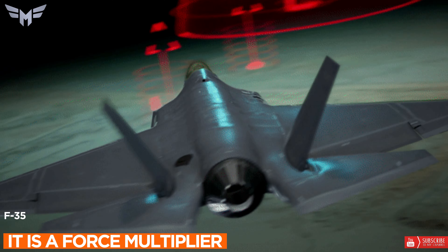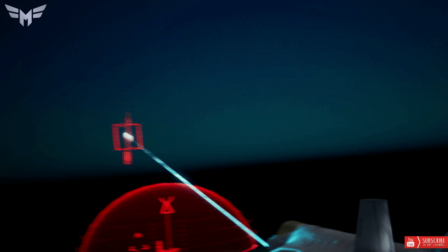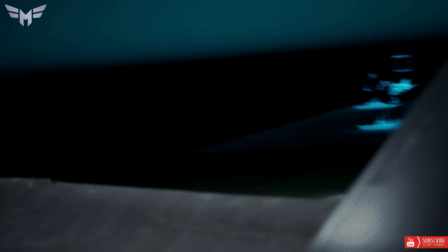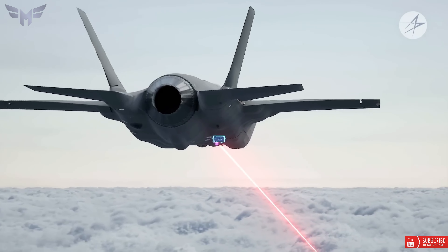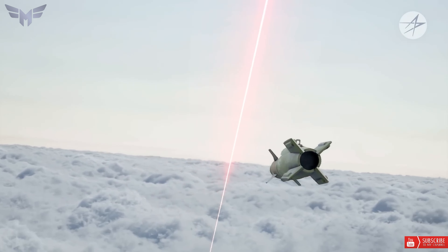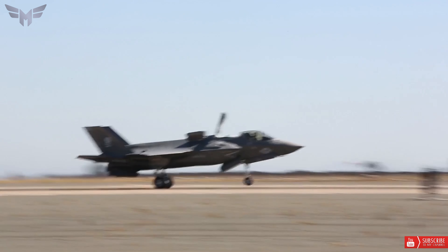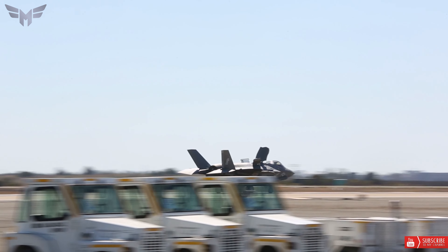3. It is a force multiplier. The F-35 can operate as an intelligence, surveillance, and reconnaissance asset and battle manager, sharing information to all networks of land, sea, and air assets in the battle space. This ensures men and women in uniform can carry out their missions and return home safely.